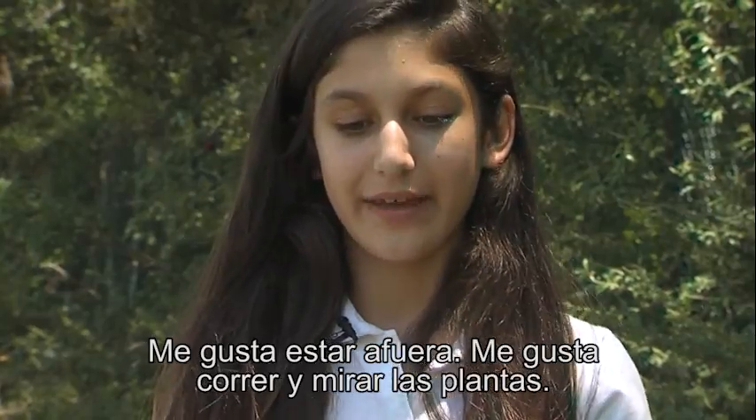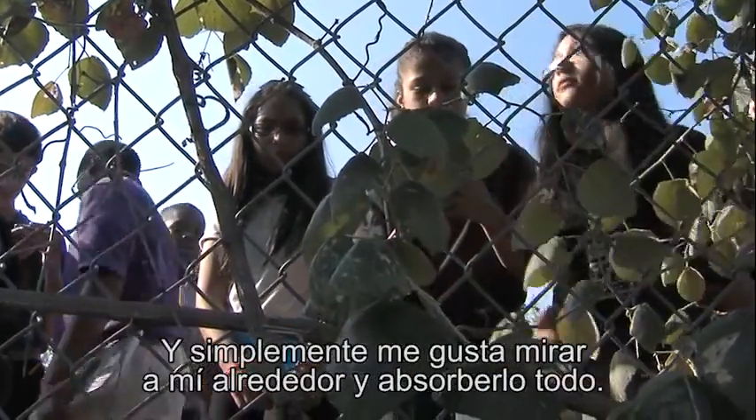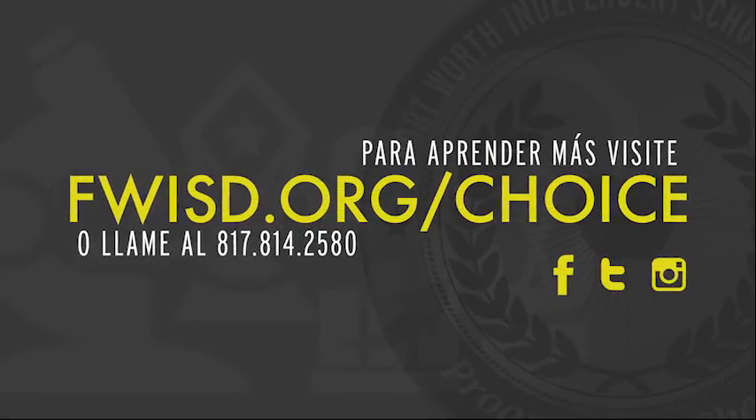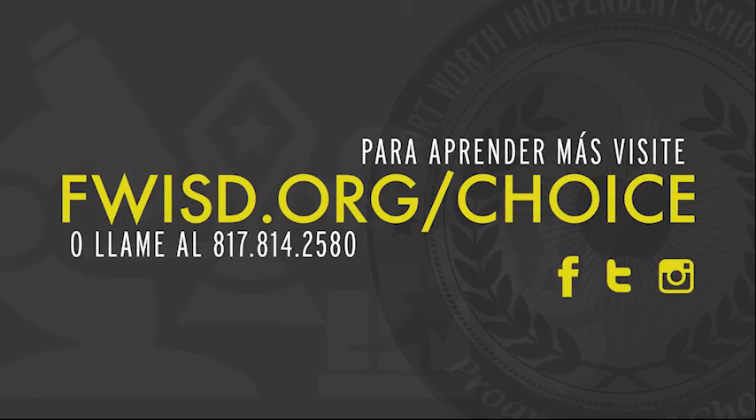I like being outside. I like running and I like looking at plants, and I just like looking around and taking it all in. Learn more at fwisd.org/choice or call 817-814-2580.